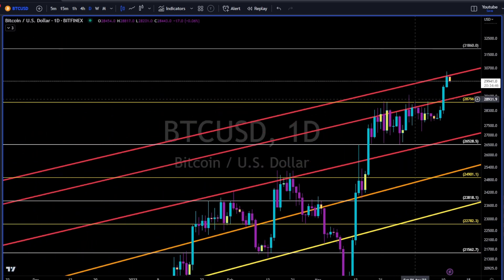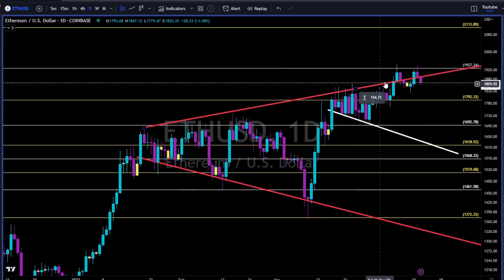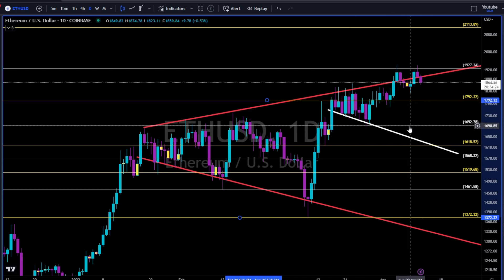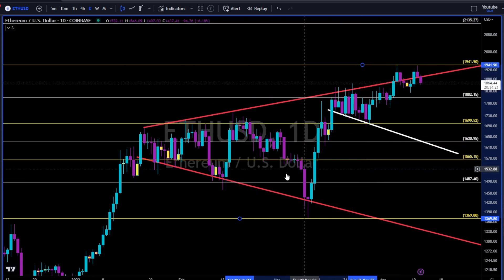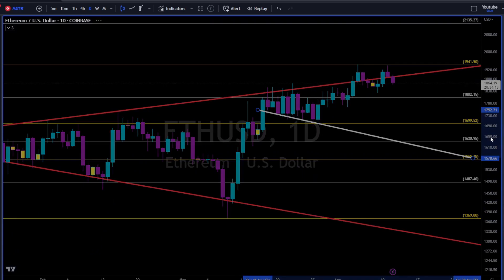This trend line is now resistance. We might get some kind of a pullback towards this trend line that needs to hold as support, because it was a very tough resistance. Ethereum — back below this red trend line. 1930 strong resistance now. 1800 needs to hold, otherwise we have a double top scenario here that will get validated once 1800 breaks to the downside.